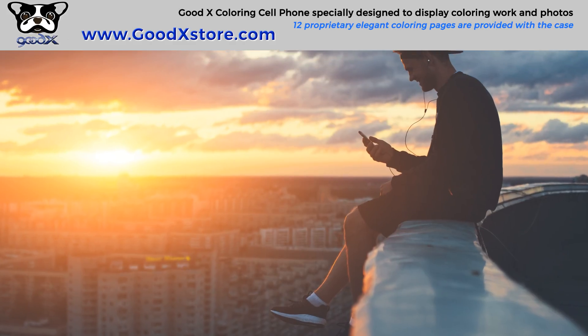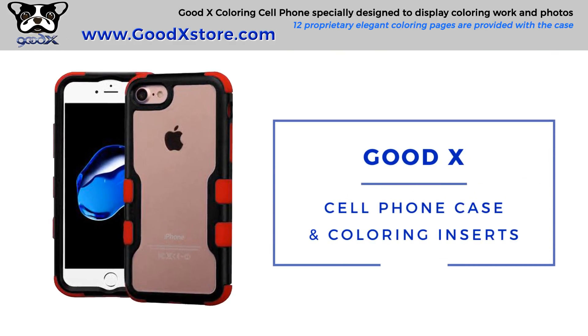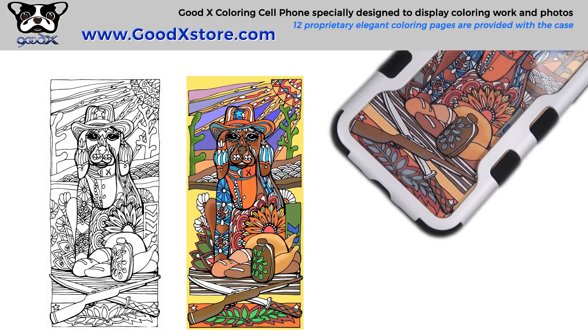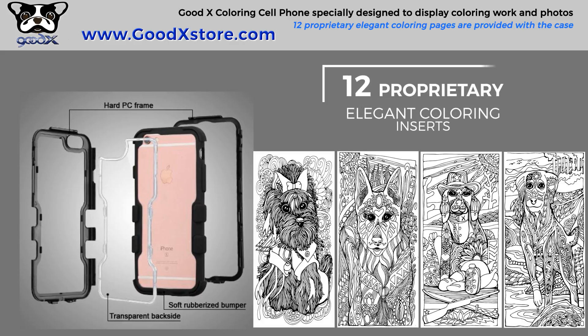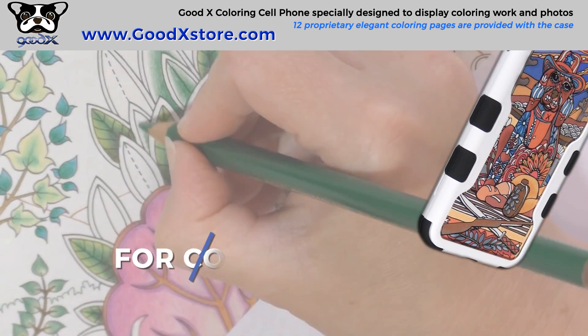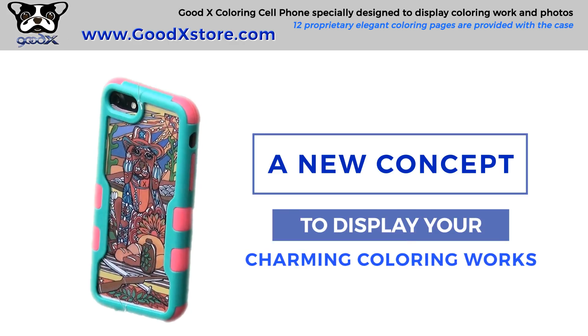Engaging in self-care is important for everyone. GoodX cell phone case and coloring inserts provide a unique experience for coloring and a new way of personal expression. GoodX coloring cell phone case comes with 12 proprietary elegant coloring inserts for all coloring lovers, especially for people loving dogs. It is a new concept to display your charming coloring works.